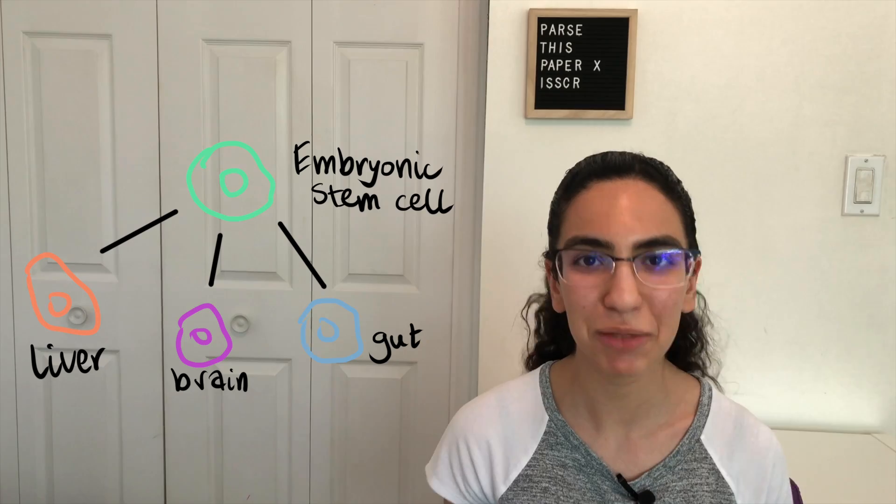Pluripotent stem cells, or PSCs for short, can become any cell in the body — like when you were a child trying to decide what professional path to go down. They can give rise to any cell in the adult human body. In contrast, adult stem cells are restricted to a specific cell or tissue type, like you as a teenager with fewer career options but still not just one — for example, if you decided to go to art school but didn't yet know you wanted to focus on expressionism.